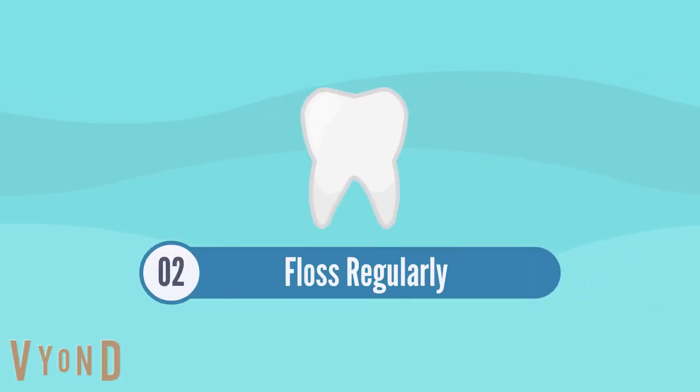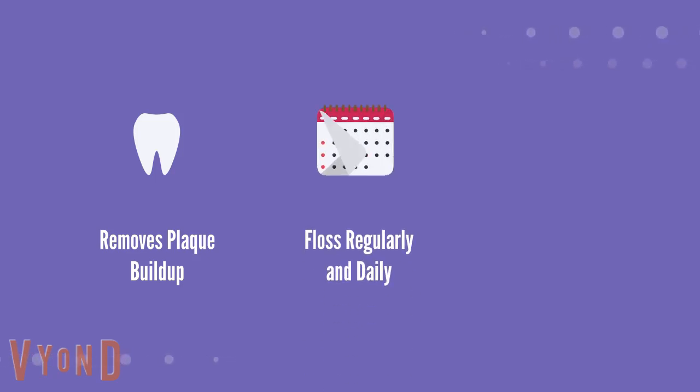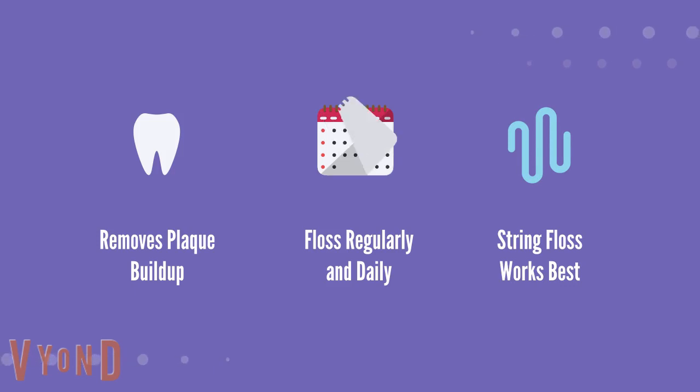Then you must clean between your teeth daily. Flossing properly is an important technique to remove plaque buildup between your teeth. Plaque buildup can have consequences to your teeth and health — it can damage your teeth, cause cavities, and even lead to tooth loss. It is important to floss your teeth regularly and with the right technique to avoid these symptoms. Remember, string floss works best. Using a water flosser or other devices on its own will not be as effective at removing plaque buildup.